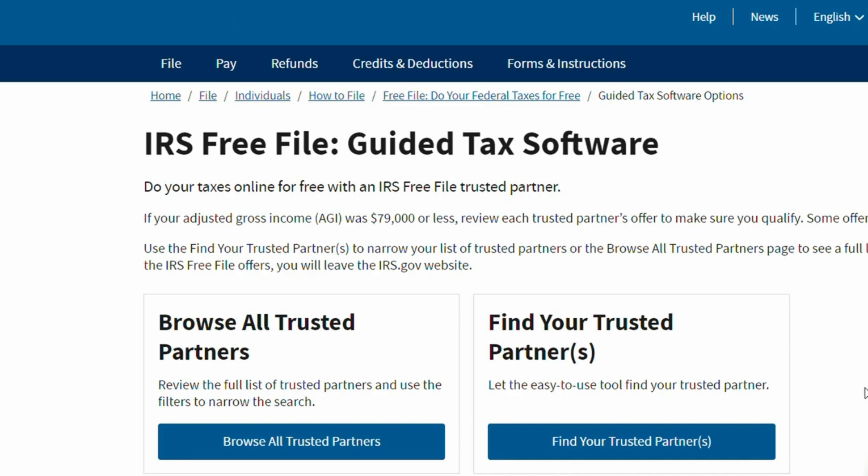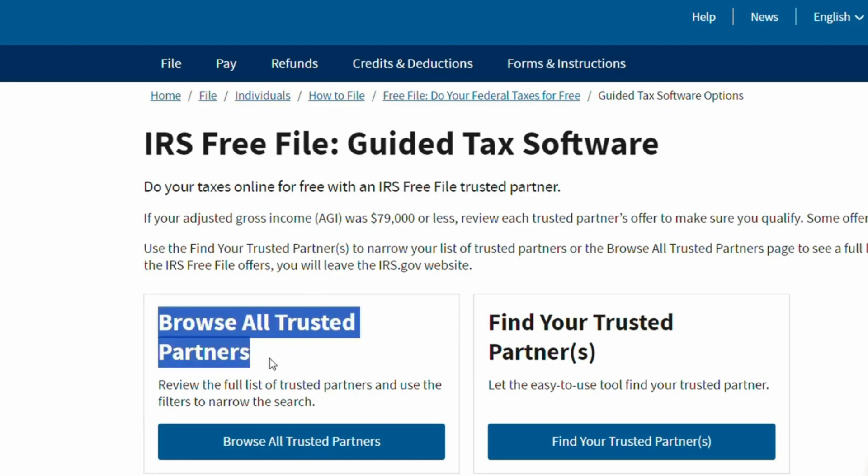Now that we're on this page, you have basically two options to proceed. There's a guide that will lead you through some questions to help you decide which of the different software available actually applies to your specific situation. On the other hand, if you just want to say, hey, what are all the options and then figure out which ones you can use and which ones you can't, then you'll browse all the trusted partners.